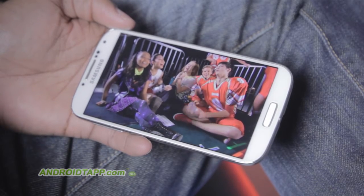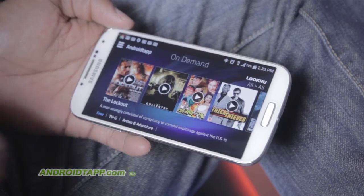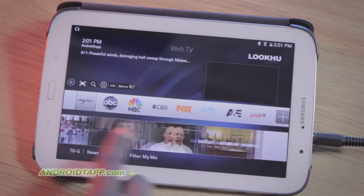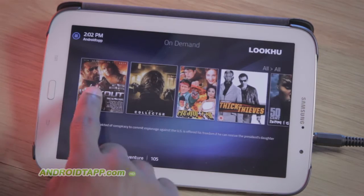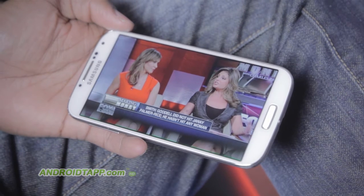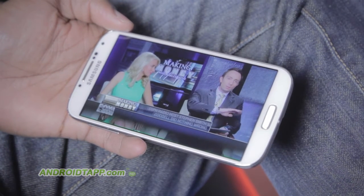The service currently consists of two main areas: On Demand and Web TV. On Demand intends to be movies you can watch whenever you like. The content collection was not the strongest, and unfortunately at the time of review, previews nor full movies were available. Therefore, I'll focus more on the greater feature — Web TV — in this review. Please note, this is not live television, so clips are typically one day in the past.